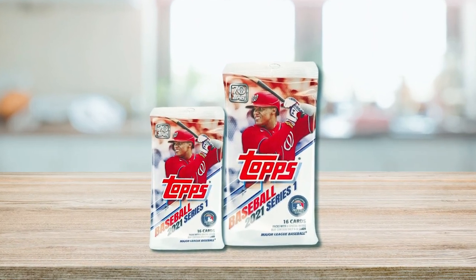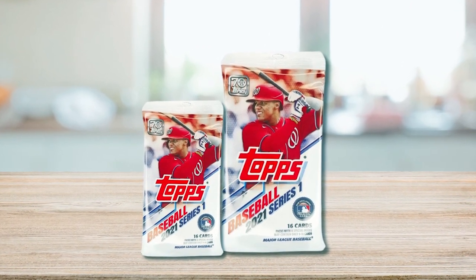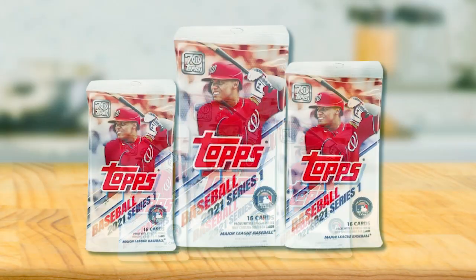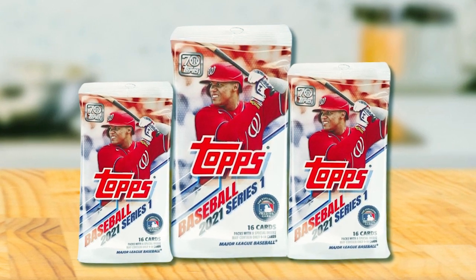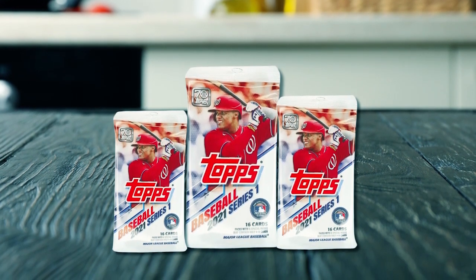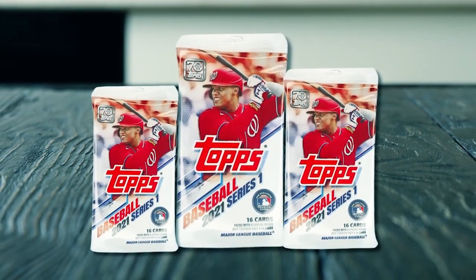With all-new inserts, autographs, and relics that celebrate the rich history of Topps, these cards come with two guaranteed relics per box. These relics could contain event-used memorabilia like jerseys and batting gloves. The baseball cards also include new revamped inserts, autograph cards, and relics. The hobby-exclusive Topps Silver Promo Card offers collectors yet another golden opportunity to chase the greatest cards of MLB, none other than the Topps 2021 Series 1 Baseball Cards.